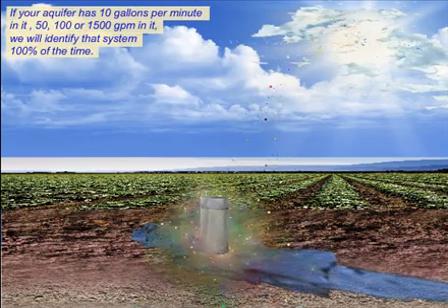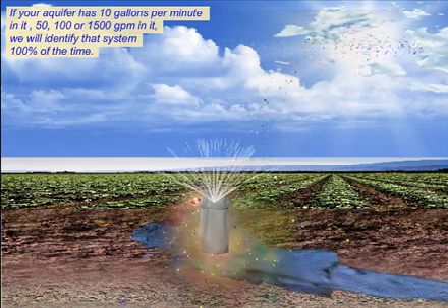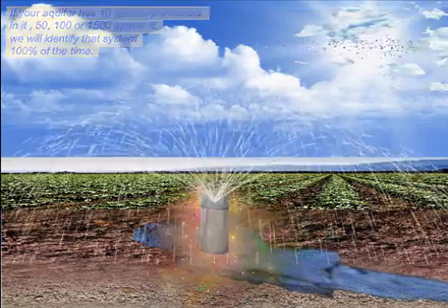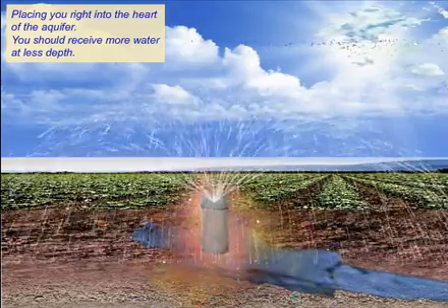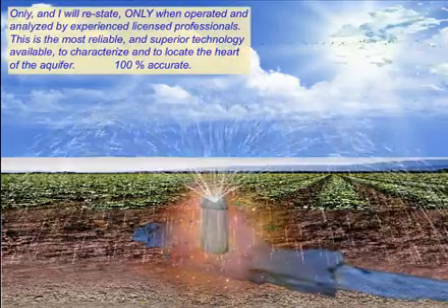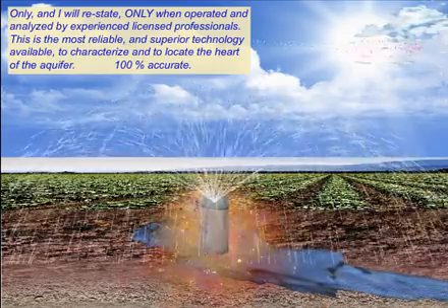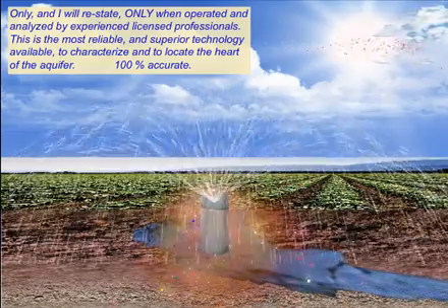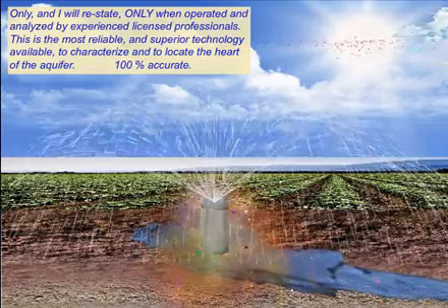If your aquifer has 10, 50, 100, or 1,500 gallons per minute in it, we will identify that system 100% of the time, placing you right into the heart of the aquifer so you receive more water at less depth. Only — and I will restate — only when operated and analyzed by experienced licensed professionals is this the most reliable and superior technology available to characterize and locate the heart of the aquifer.